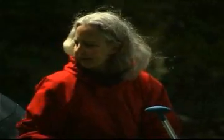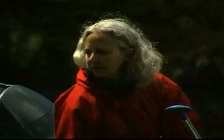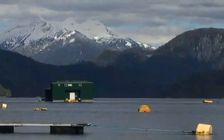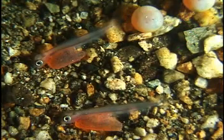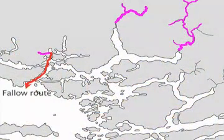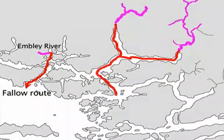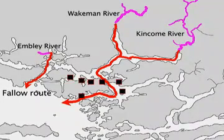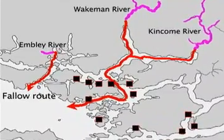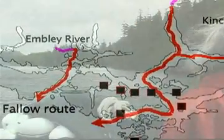One of Alex's research projects is a fallow study. Fallowed means the farms have been empty of fish, and for a short time the juvenile wild salmon have a clear fish-farm-free migration route. The pink indicates the wild salmon rivers Alex is studying. The top red line represents the fallowed migration route that the Emily River fish will take. The second red line represents the migration route of the Wakeman and Kinkum River fish, who must pass by several farms.